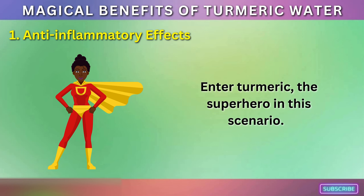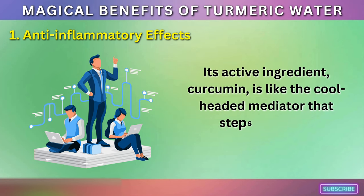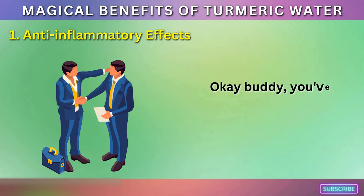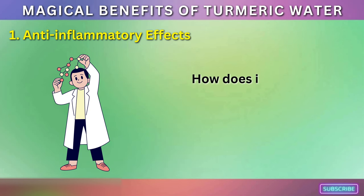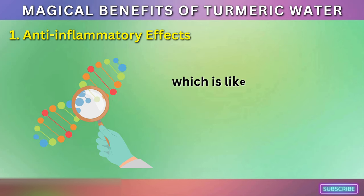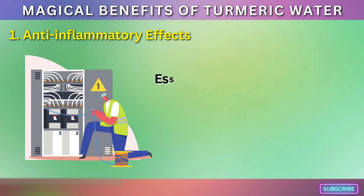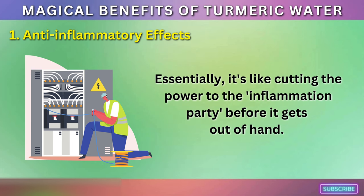Enter turmeric, the superhero in this scenario. Its active ingredient, curcumin, is like the cool-headed mediator that steps in, telling inflammation, okay buddy, you've done your job, time to take a breather. Curcumin has been found to block a molecule called NF-kB, which is like the switch that turns on genes related to inflammation. Essentially, it's like cutting the power to the inflammation party before it gets out of hand.